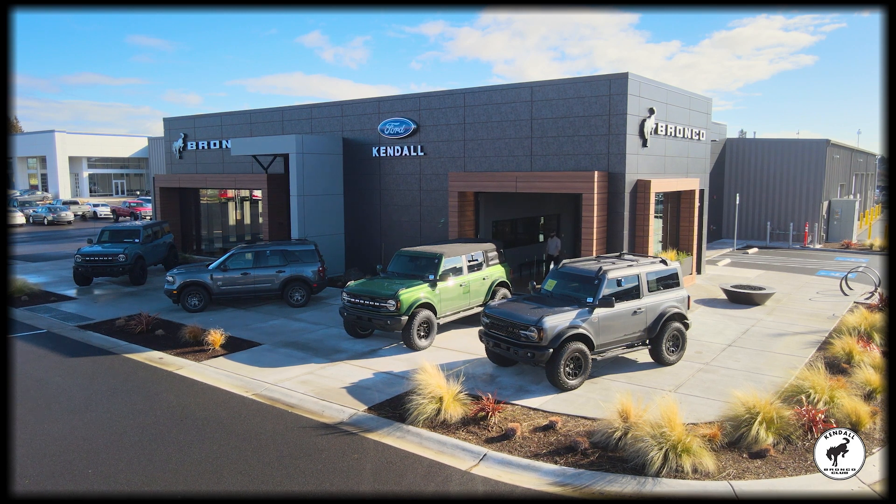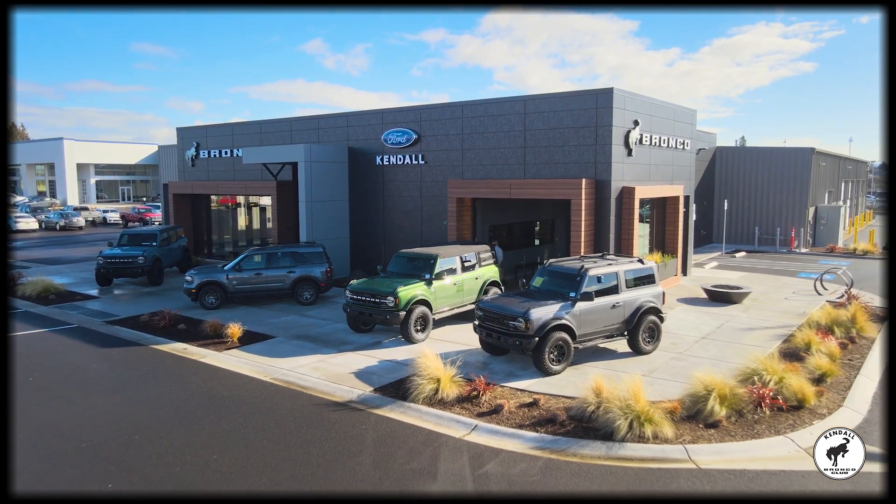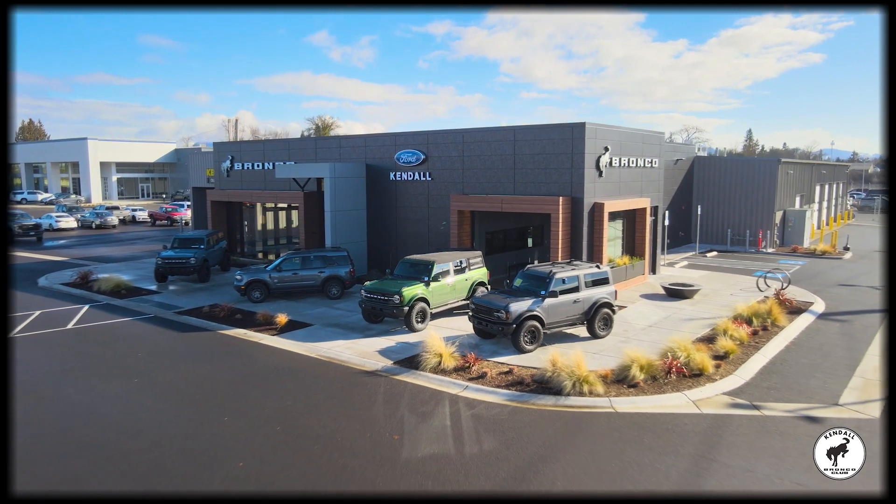Come by our beautiful new Ford dealership and find your next Ford Bronco Sport today in Eugene, off the Delta Highway, near Springfield, Junction City, and Cottage Grove. Kendall — let's start something great.